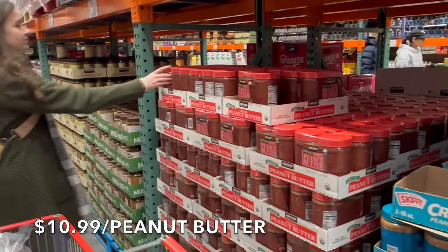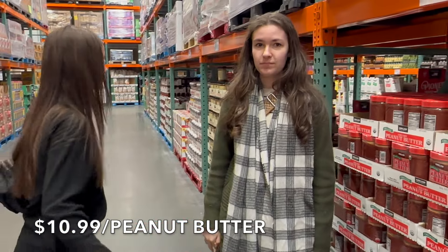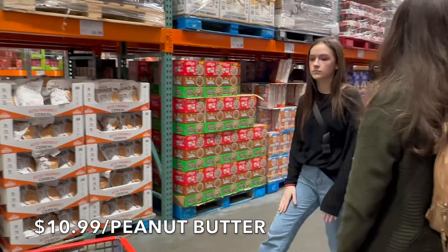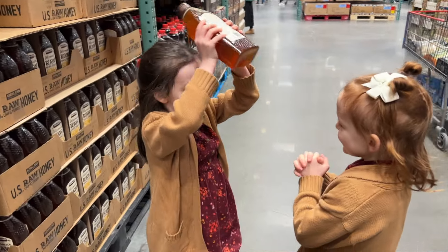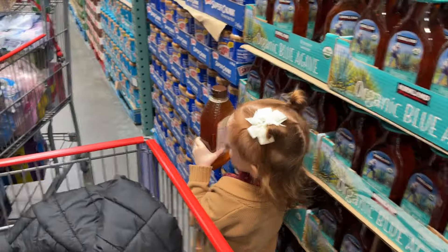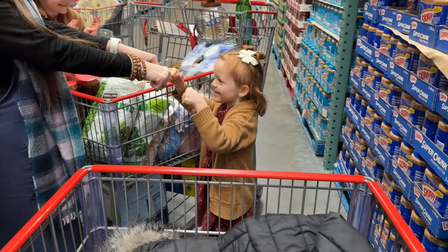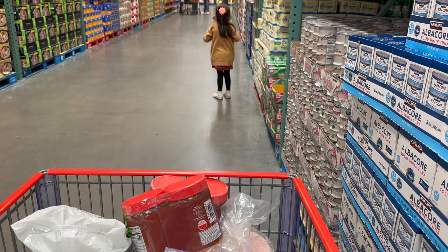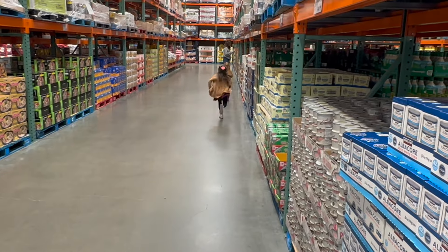We need peanut butter, so we're grabbing two so we have one for backup. We also need honey. When there's no one in the aisle, you just let the kids run — the aisle is completely empty and they are just running, running, running!